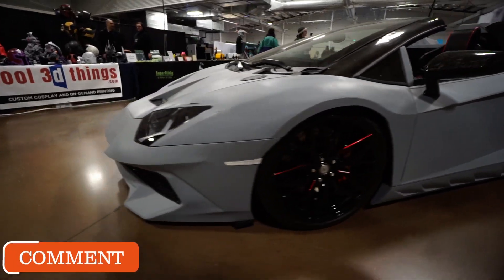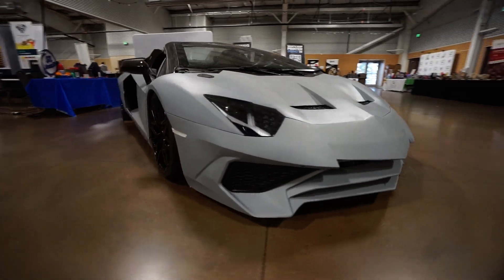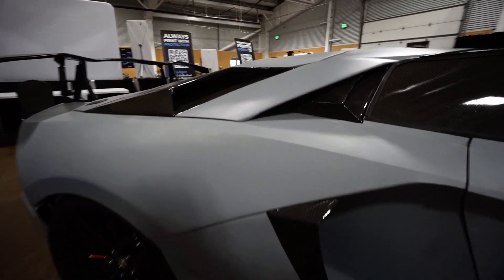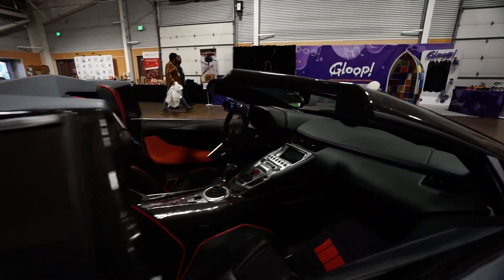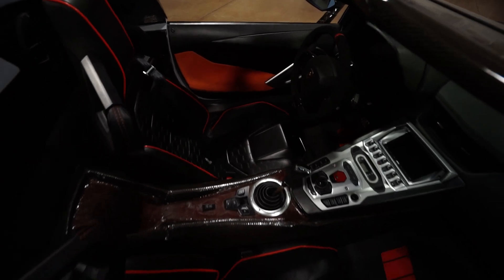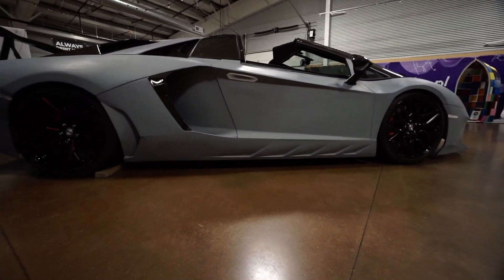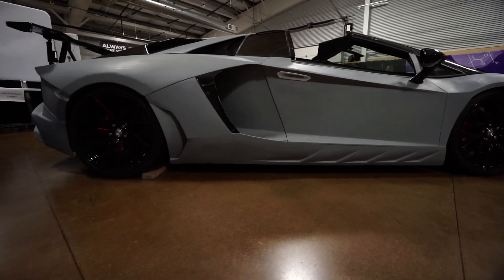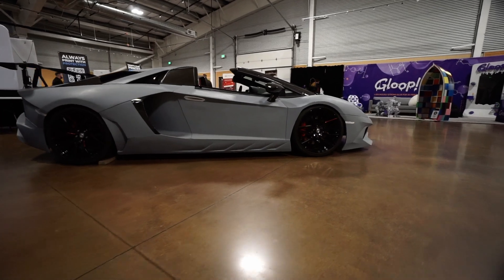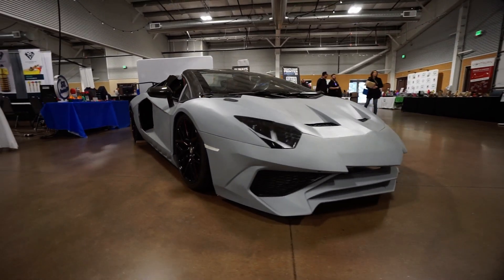That could be a future podcast if you guys would like to see it — let me know in the comments. This thing was super cool, built on a Corvette chassis with real Lamborghini parts in it, because instead of issuing a cease and desist, Lamborghini thought it was super cool and actually sent them parts. By the end of the event, so many people had signed it, it's kind of like a piece of collector memorabilia.